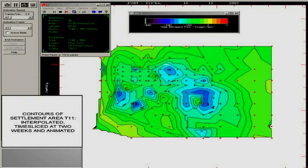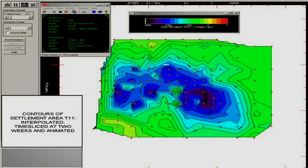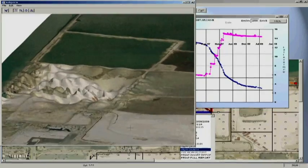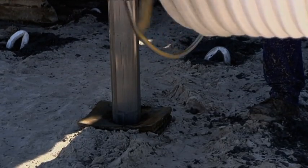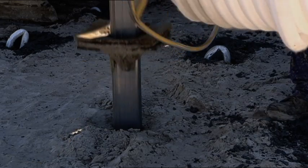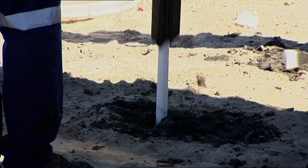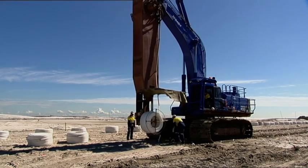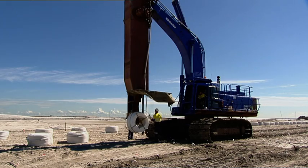In May 2008, the port appointed three professors in geotechnical engineering to independently review the trials. The trials and the specialist review concluded in December 2008. The trials provided valuable learnings on the land development process and confidence in the optimised use of wick drains as a ground improvement technique. As Ostrus Manard's vacuum consolidation method proved effective where stability is critical, the port awarded a 9.3 hectare vacuum consolidation contract to the company in late 2008.